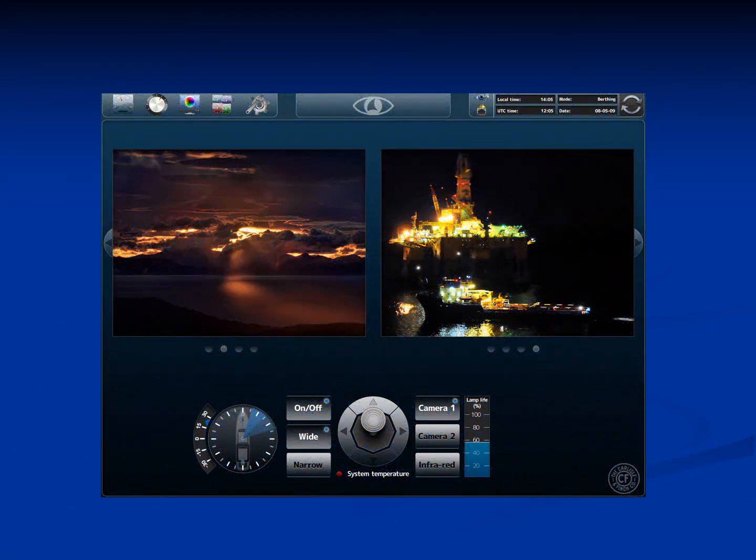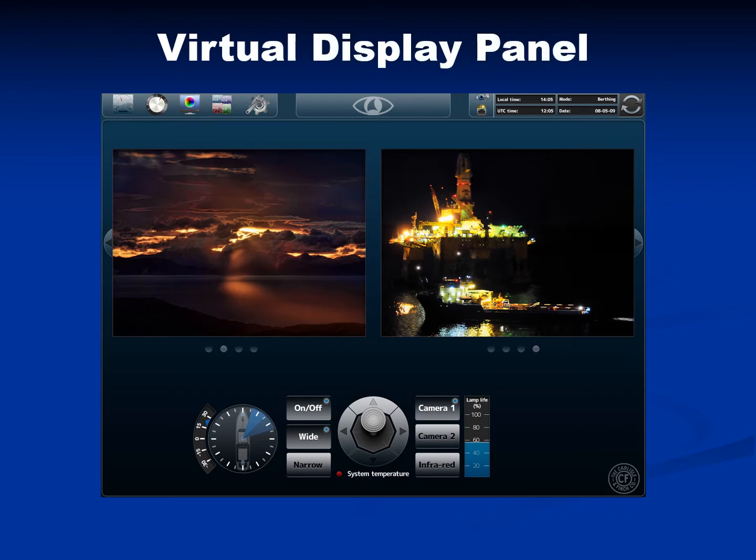Here is an example of a user interface created by one of our customers with the use of an interface control document provided by Carlisle and Finch. The virtual control panel displayed on the touch screen includes operator functions such as proportional speed aiming with a joystick, beam on/off switches, and a beam size focus switch. The IP camera video streams are displayed as well as the graphical aiming position of the system.